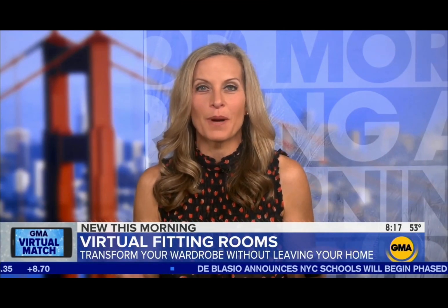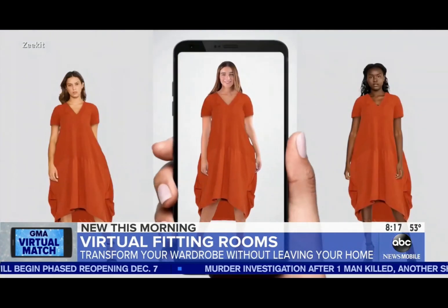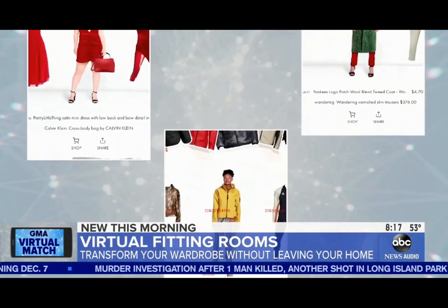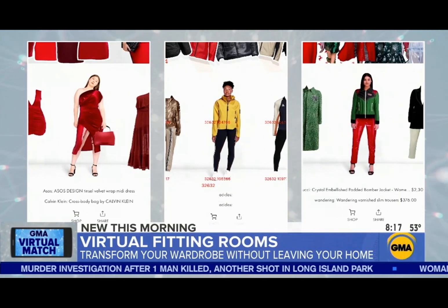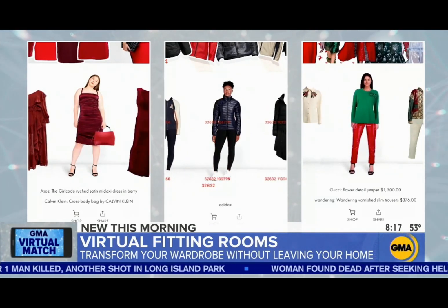With the boom in online shopping caused by COVID, new virtual fitting rooms are more important than ever in our pursuit of the right item with the perfect fit. It's the newest way to transform your wardrobe without leaving your home, allowing shoppers to change outfits with a click of a button, eliminating the need to shop in person.